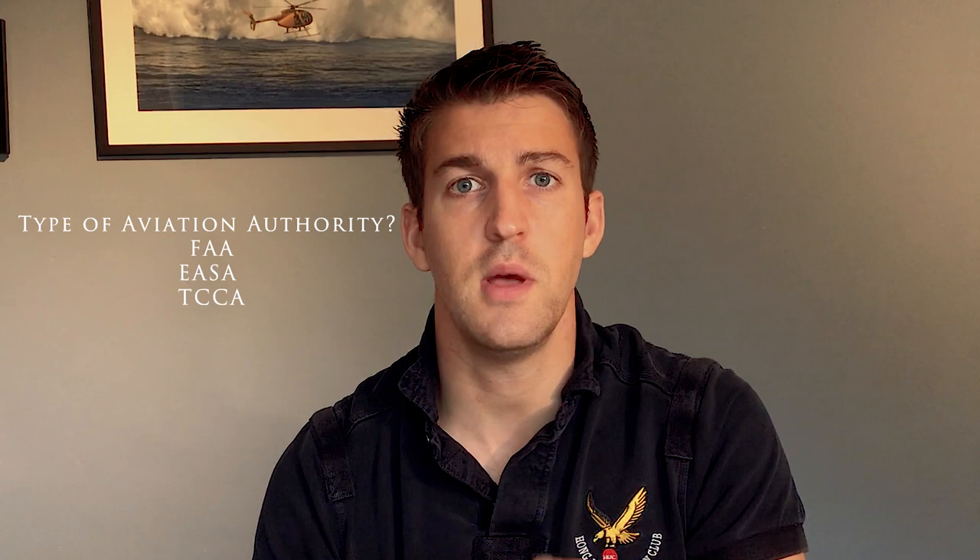First thing to say is that where you are in the world makes a difference in terms of the training and the license that you go for. For example, if you're within Europe, then you would go for an EASA license. In America, they have the FAA, the Federal Aviation Administration. In Canada, they have the TCCA. So that would change the type of license that you get. But in this video, we'll just stick with the PPL — EASA PPLH.